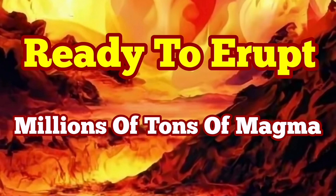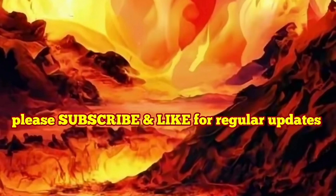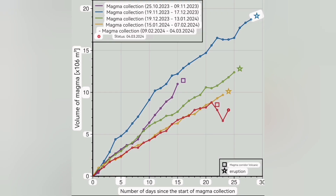This diagram I'm going to show you is the most important diagram we had during this series of eruptions in the Svartsengi volcanic system. It shows the days past since the accumulation of the magma under the Svartsengi volcanic system, then to the day that it flows laterally, horizontally, toward the Sundhnúkur craters. That's the time that the eruption will be close and imminent.